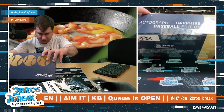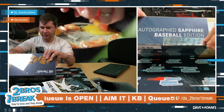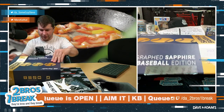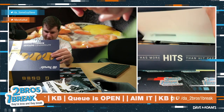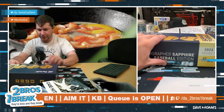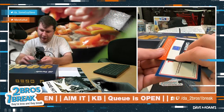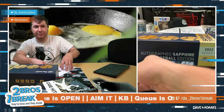Starting with the Sapphire Baseball because I've never really done a Sapphire Baseball, so let's just see what we got here. There's three baseballs in here. This is a certificate — certificate of authenticity. Three baseballs in here, let's see what these are.